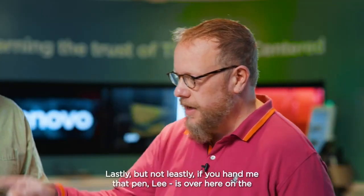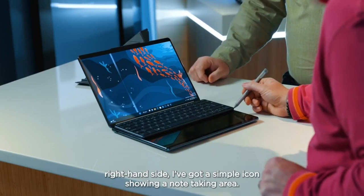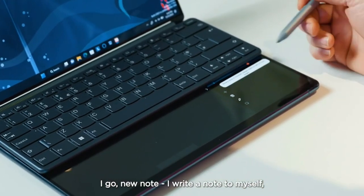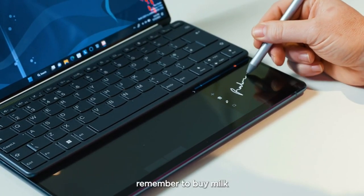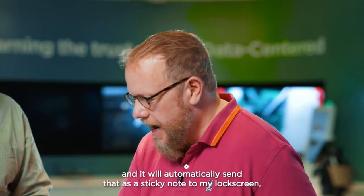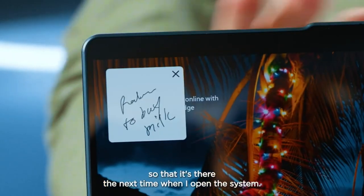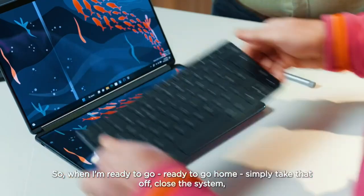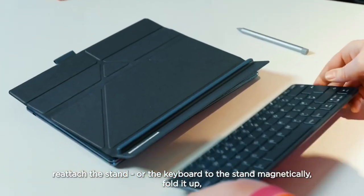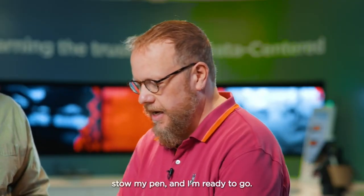Lastly, over on the right-hand side there's a simple icon showing a note-taking area. I go to new note, write a note to myself — 'remember to buy milk' — hit save, and it will automatically send that as a sticky note to my lock screen, so it's there the next time I open the system. When I'm ready to go, I simply take the keyboard off, close the system, reattach the stand magnetically, fold it up, and stow my pen.